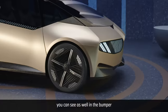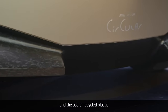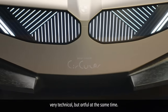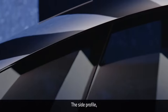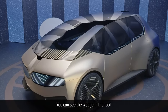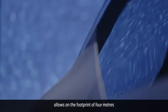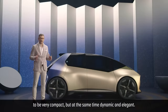Reducing and recycling you can see as well in the bumper — the use of recycled plastic gives it a very nice marble look, very technical but artful at the same time. The side profile appears very dynamic. You can see the wedge in the roof, and the one-box design allows on a footprint of four meters to be very compact but at the same time dynamic and elegant.